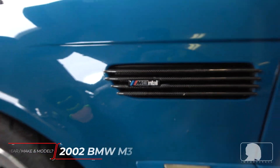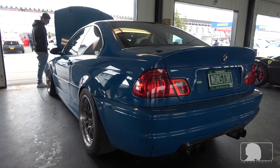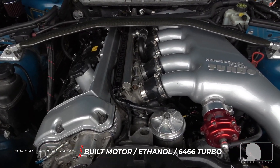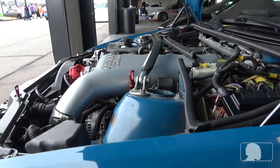Hey John, what's up man, how you doing? Pretty good, how are you? Tell me about your model. It's a 2002 BMW M3, so it's on a built motor, 11 and a half to one compression, runs on ethanol. It's got a 64/66 turbo — kind of a mix of a Max PSI and an HPF turbo kit — makes like 875 to the tire roughly.